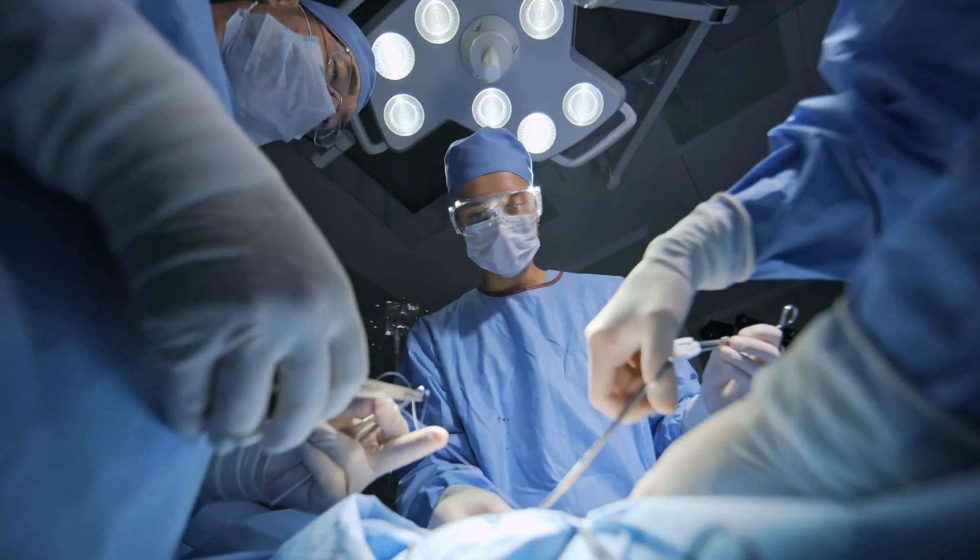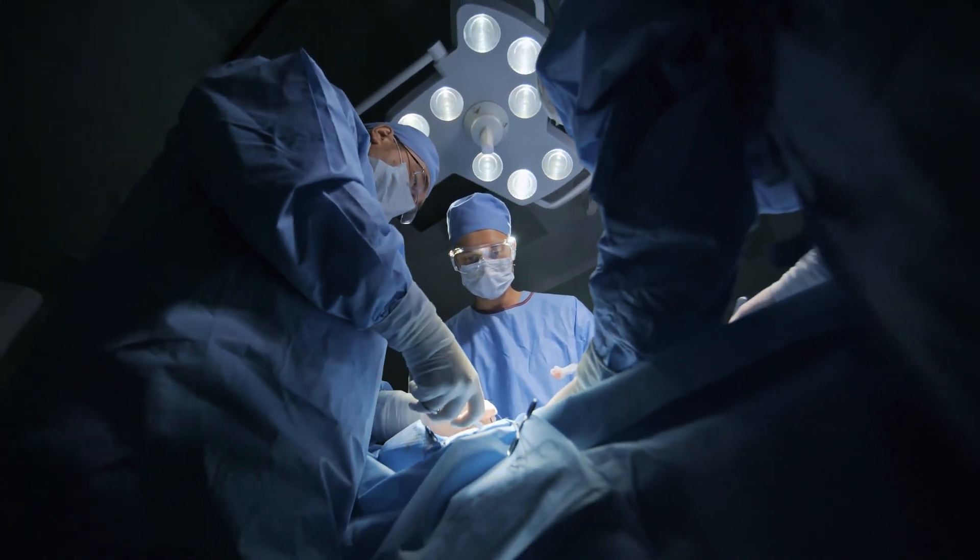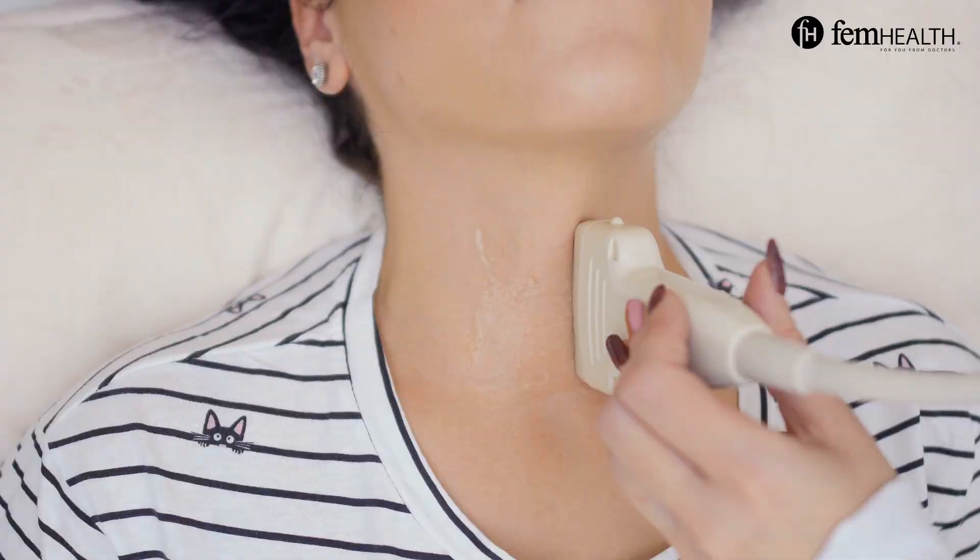Surgery may be recommended if the risk of cancer is high. In this case, your doctor may recommend surgery to remove part or all of the thyroid gland, which is called a thyroidectomy. This is often very effective for primary treatment of thyroid cancer.